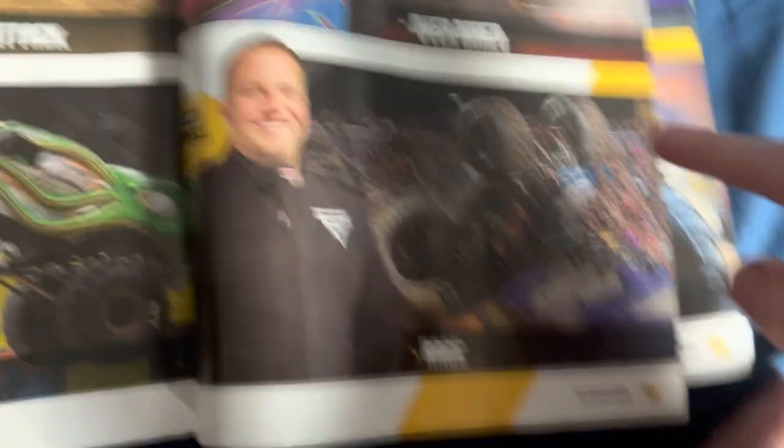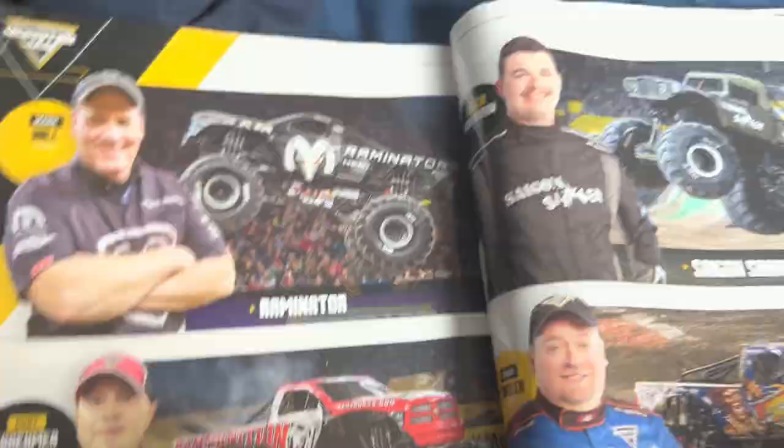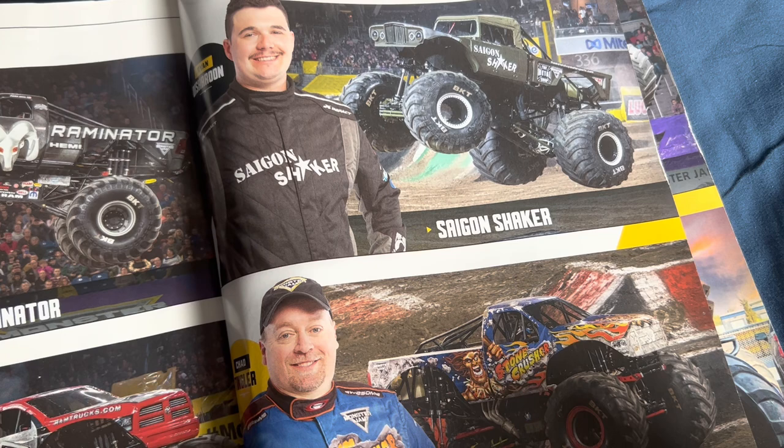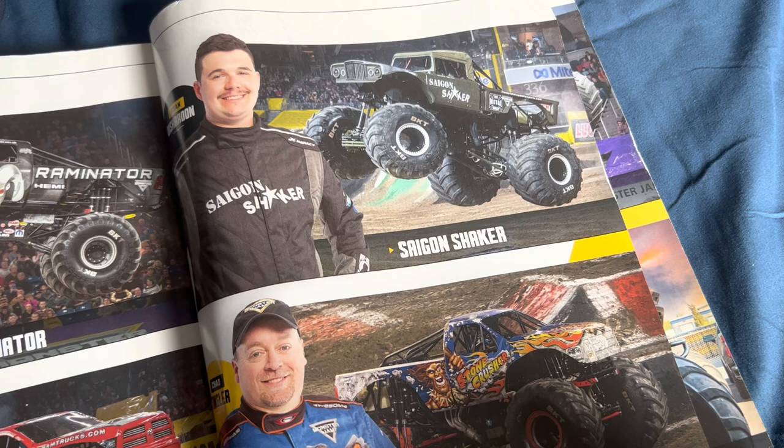Cory Rummell drives Rage. The Raminator team — the Hall brothers, Mark Hall drives Raminator, and Kurt Kramer drives Ramunition. Ryan Disharoon drives Saigon Shaker. Chad Tingler drives Stone Crusher — I know he drove Grave Digger back in the day too.